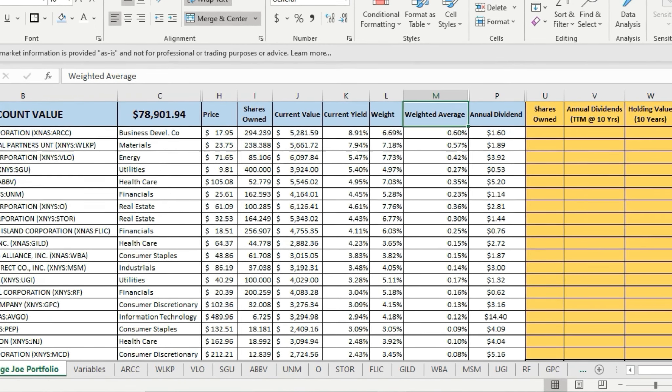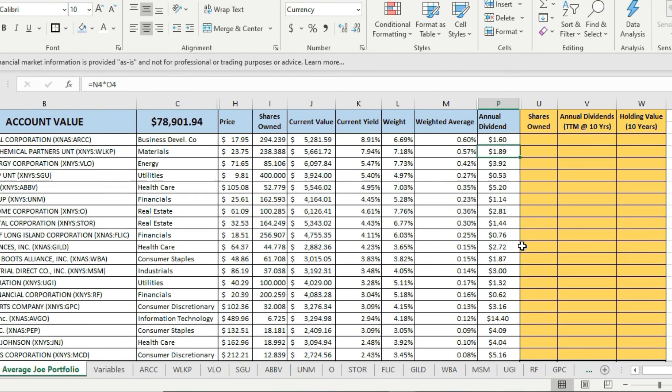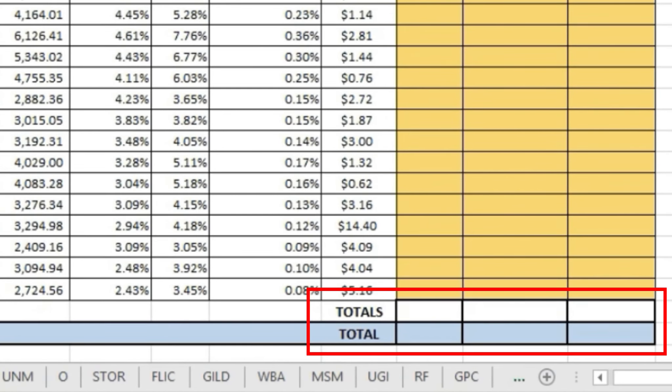For this test, I assumed $400 a month was invested — just like the previous example — so we can compare them. I assumed I was spreading that $400 equally across all 19 different dividend stocks. In my real portfolio I don't do that, but for simplicity I went with equal weighting across all of them. We're going to look at columns U, V, and W to see the results: how many shares were owned at the end of the 10-year period, what the annual dividends were at the end of those 10 years, and what the holding value was for each individual dividend stock, with totals at the bottom.